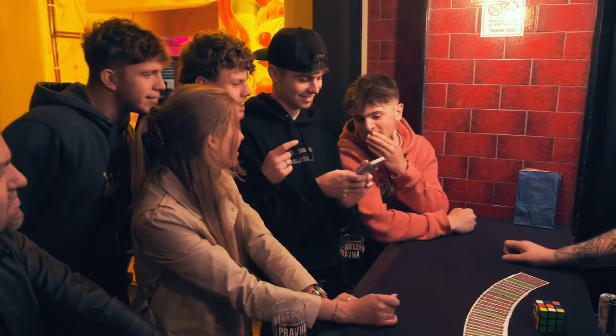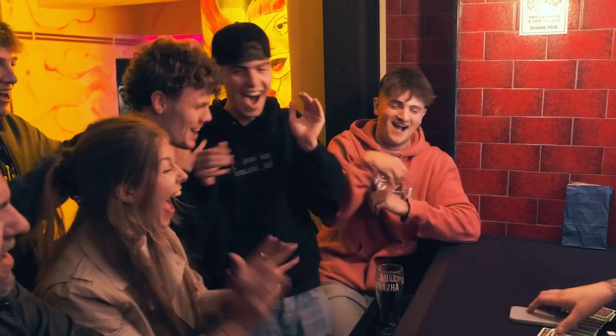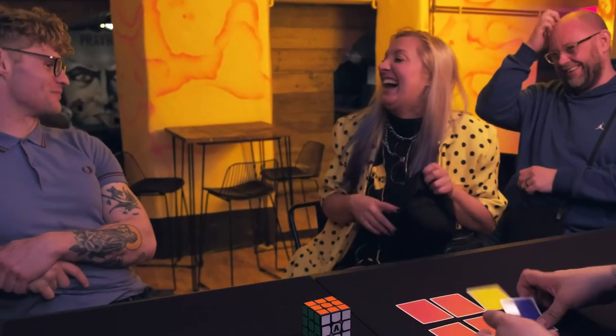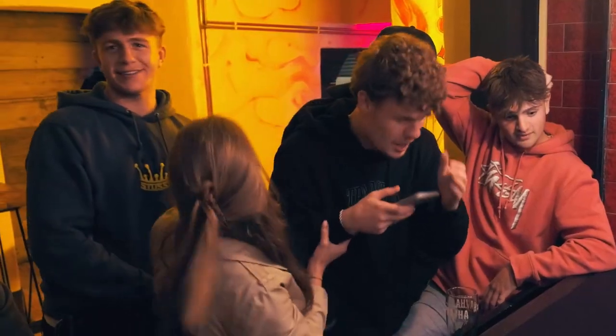No, no, no — that's fine. Oh my God! Wow! What the f***? Oh my God!